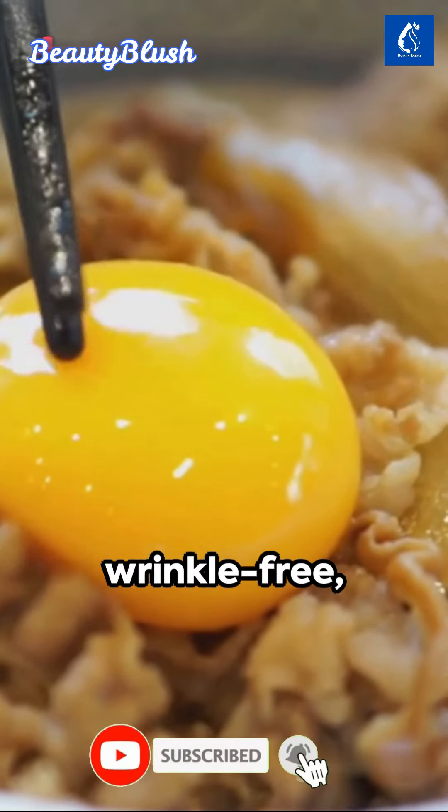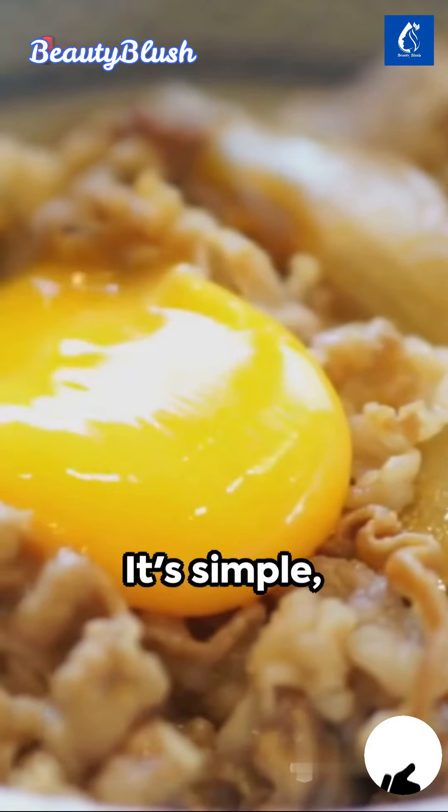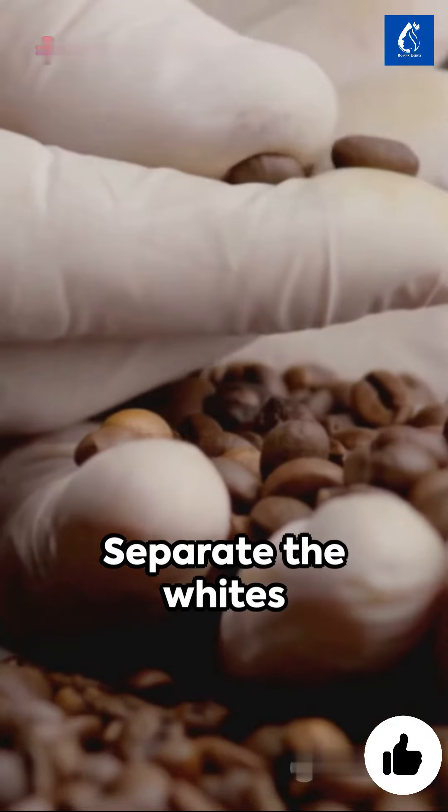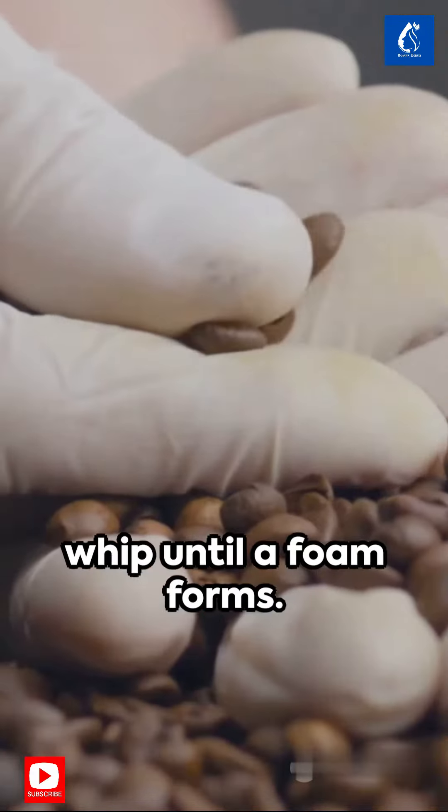Unveiling the Japanese secret to wrinkle-free, brightened skin — it's simple, natural, and effective. It starts with an egg: separate the whites from the yolks and whip until a foam forms.